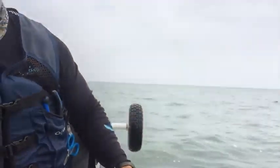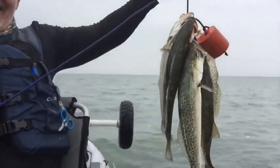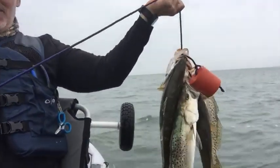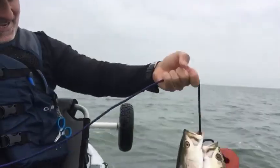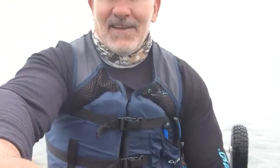Let's see if y'all can see this. It's a pretty good stringer, there's some big ones in there. I think I'm pretty much done for today. It's still early, it's 10 o'clock in the morning and we're already limited out. So we're going to call it a day, go home and clean these fish.